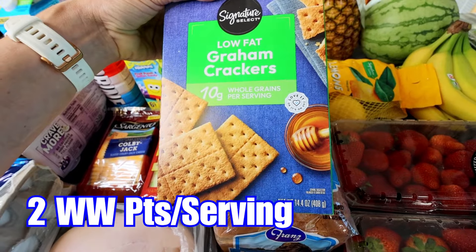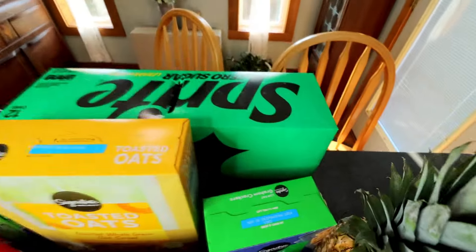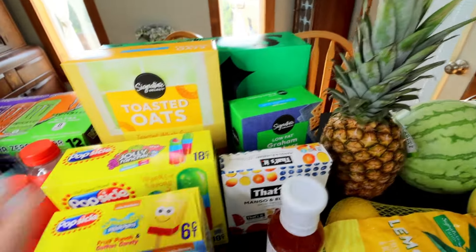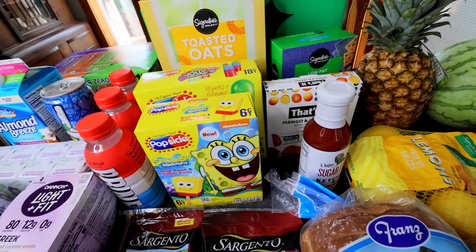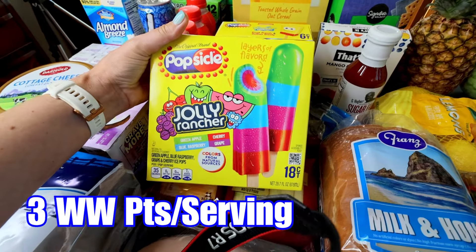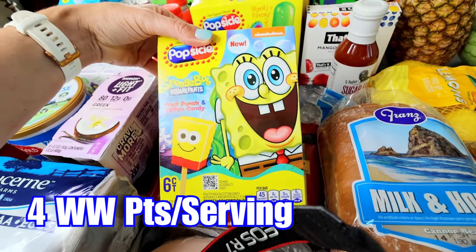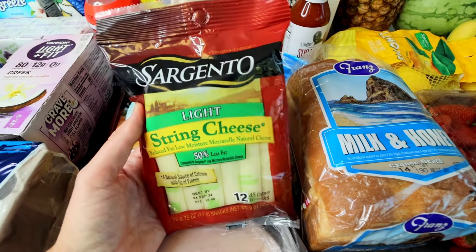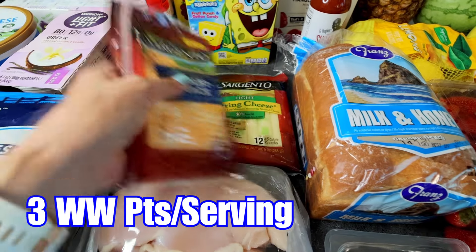Picked up some low-fat graham crackers — I need those for my crust on my pie. Back there got a couple Sprite Zeros; their Coke products were on sale this week. Got some toasted oats. My son was with me again today since it is summer break, and the Popsicle brand popsicles were actually on sale, so he got some Jolly Ranchers and then Spongebob ones. Sargento stuff was on sale — I think it was two for six — so we got some light string cheese and then for my son some Colby Jack sliced for sandwiches.